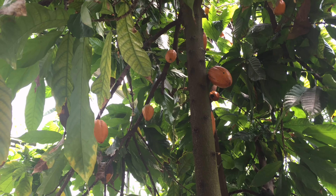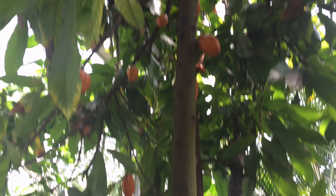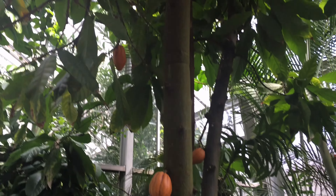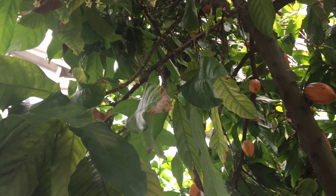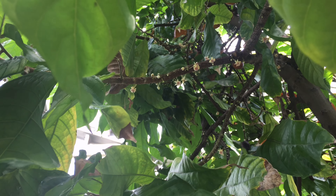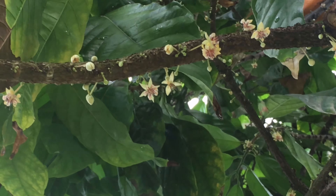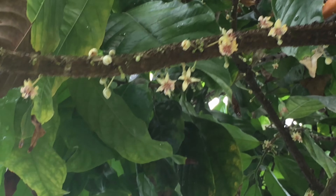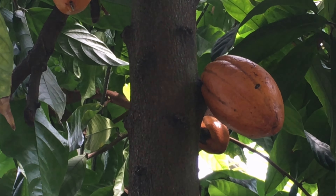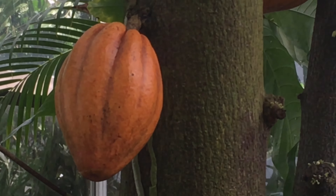What you're looking at is the Theobroma cacao — this is the tree that chocolate comes from. The pods hanging on the tree are the chocolate pods. There are tiny white flowers up here that are actually pollinated by midges — let me zoom in. These are really tiny little flowers, and the actual cacao pods grow on the trunk of the tree — there's one you can see really well.